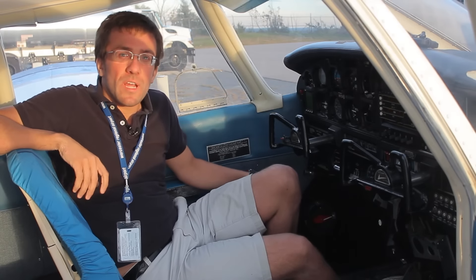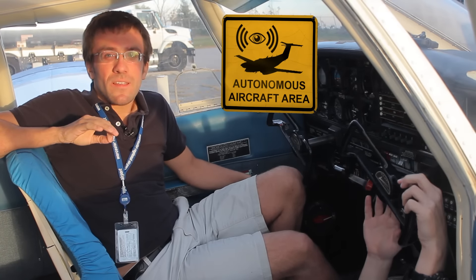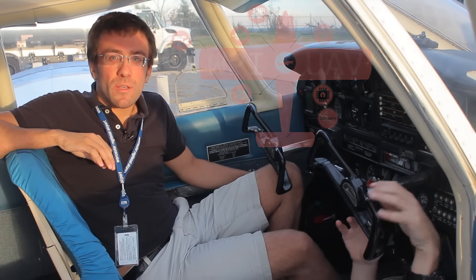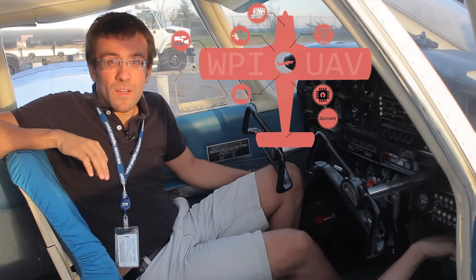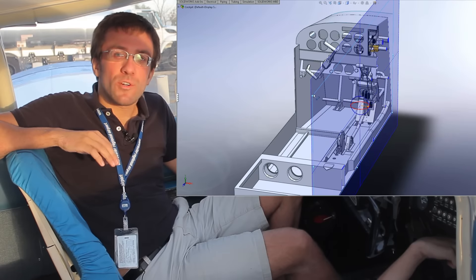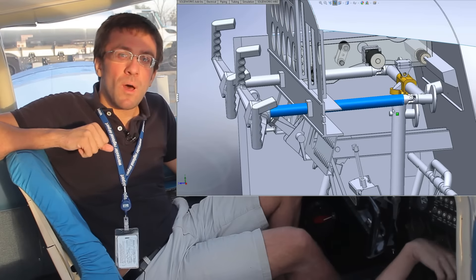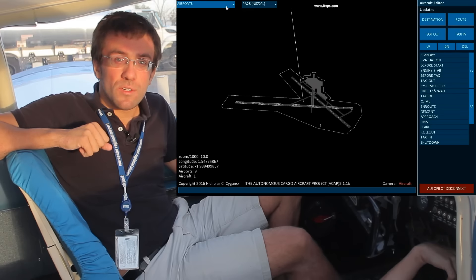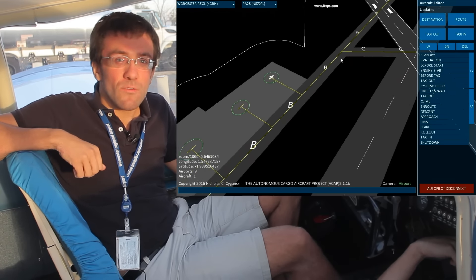For those of you that missed the first couple of episodes, the idea is to convert a certified Cherokee 140 into an experimental aircraft that flies itself. We're going to attach actuators to all the major control surfaces, the trim, the switches, and everything. The aircraft will be able to monitor its own condition and choose its own flight path, taxi routes, and even announce for itself at small airports.